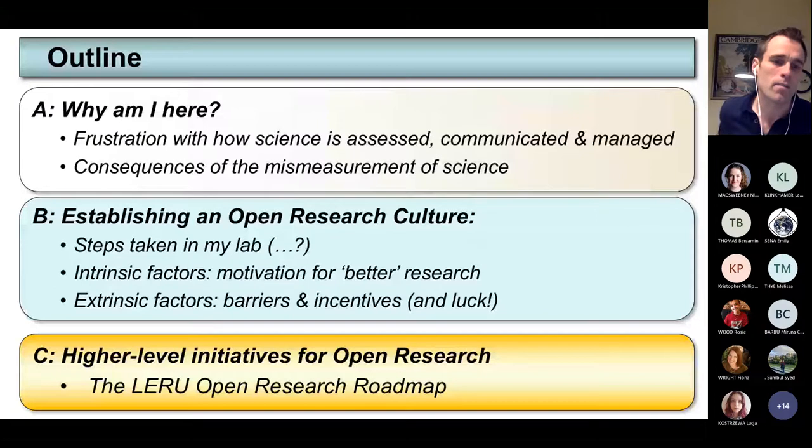Getting on to the final part about extrinsic factors — I think these are probably the most important. You need motivation as an individual, and I think we all should, because it improves science. But that motivation won't get far if you're just swimming against the current. So we need to shift that current and improve culture as a whole. That's where I'll talk about the work with LERU and the Open Research Roadmap that the university is pushing for.